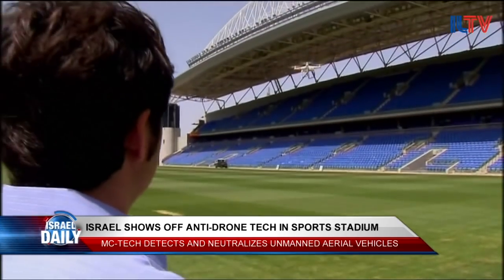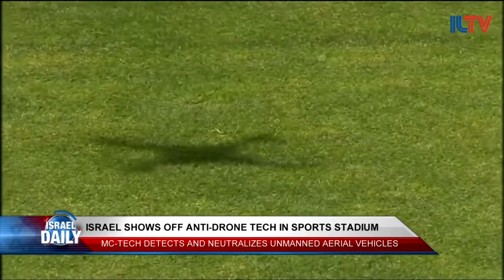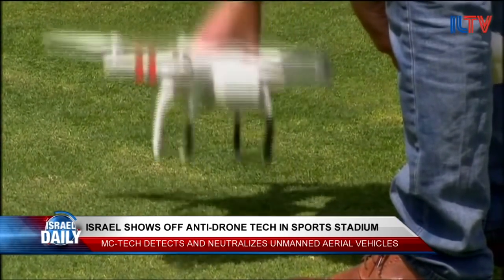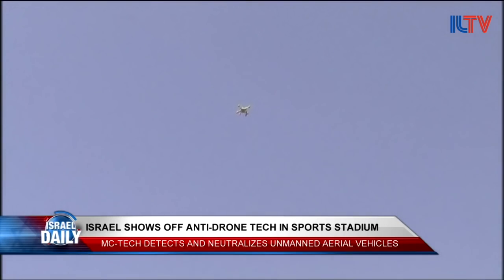Other companies around the world are attempting to create similar anti-drone technology, but it looks like MC Tech is the first to offer an effective solution. The Israeli company says their system has already passed field trials confirming its efficacy.